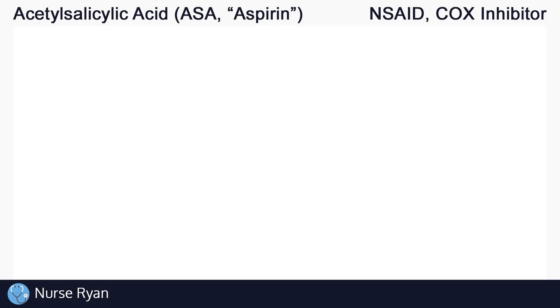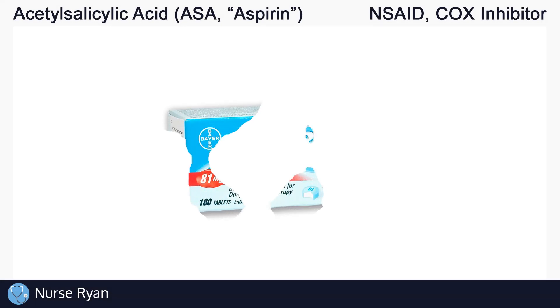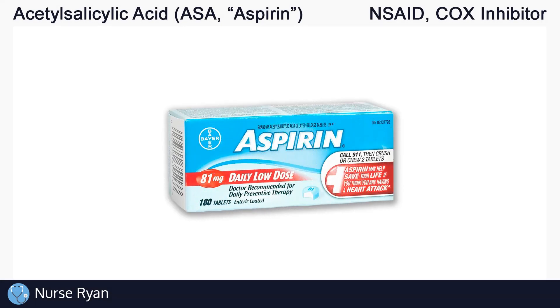Hi everyone, this is Nurse Ryan and today we're going to be talking about the drug acetylsalicylic acid, or ASA, also known by the brand name aspirin. Stay tuned till the end of the video to find out why aspirin is so often ordered as 81 mg instead of a simple 80 mg.